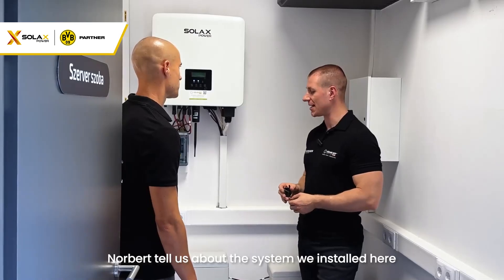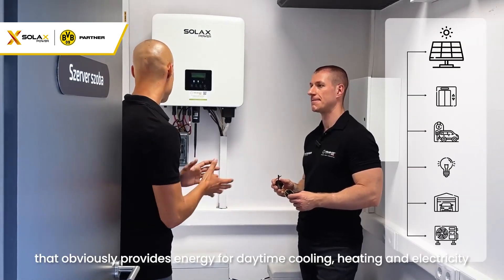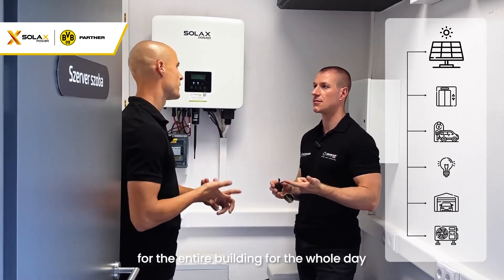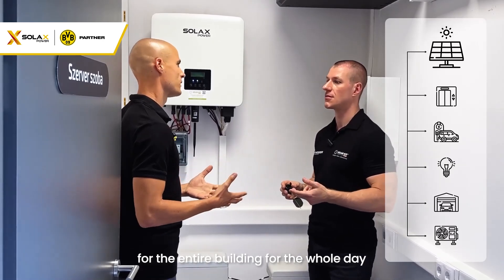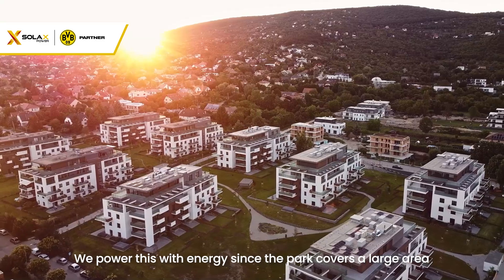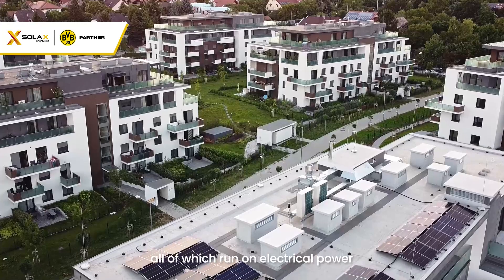Norby, tell us about the system installed here. We have set up a solar system that provides energy for daytime cooling, heating and electricity for the entire building throughout the whole day, including the irrigation system. Since the park covers a large area, it also includes lighting and gate automation, all of which run on electrical power.